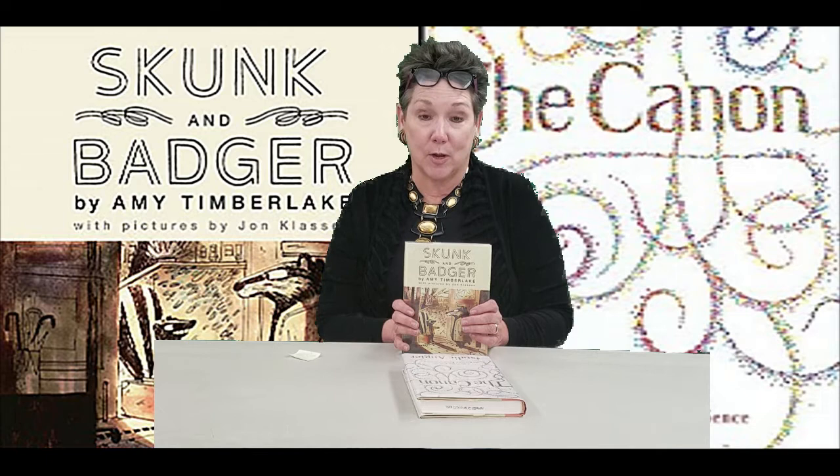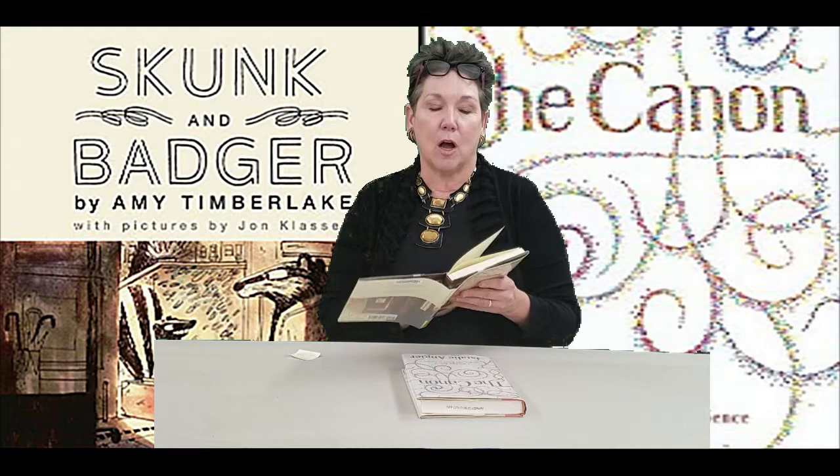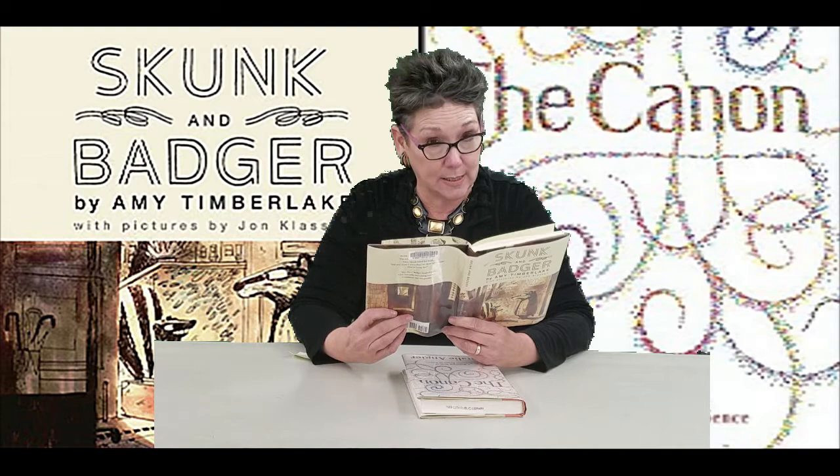But occasionally serendipity steps in and something really exciting happens, because I got to the end of the book and I saw in the author's acknowledgments in the back, she wrote about a book called The Canon — a whirligig tour of the beautiful basics of science — and she used some of the information from this book to inform the writing of Skunk and Badger. And something inside of me said, 'Hmm, I like the title of that book. I'd like to read it.'